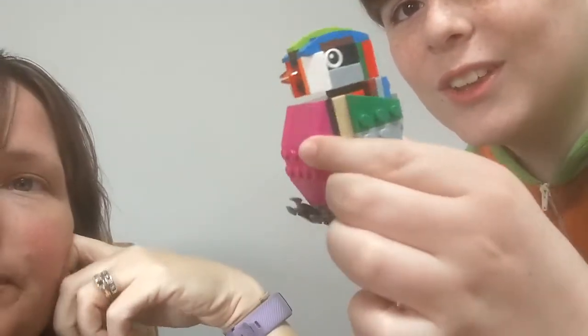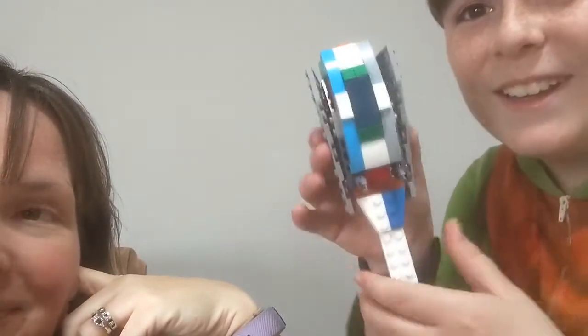As you guys saw in mom's vlog two days ago, this is the bird I made. And this morning I've been working on another bird — this is so far what I have. It's my cockatiel.